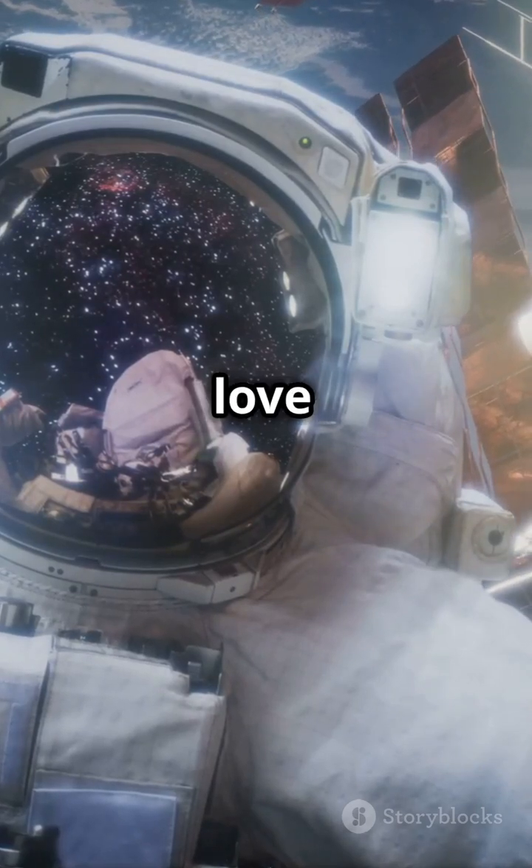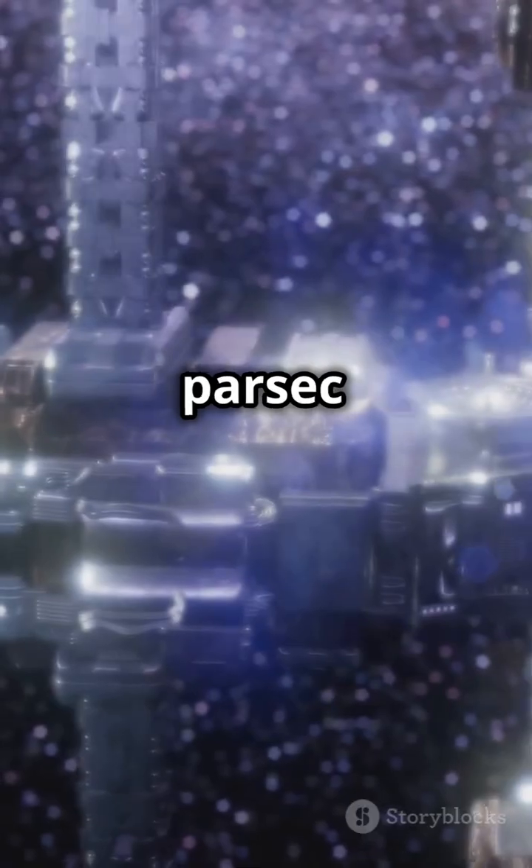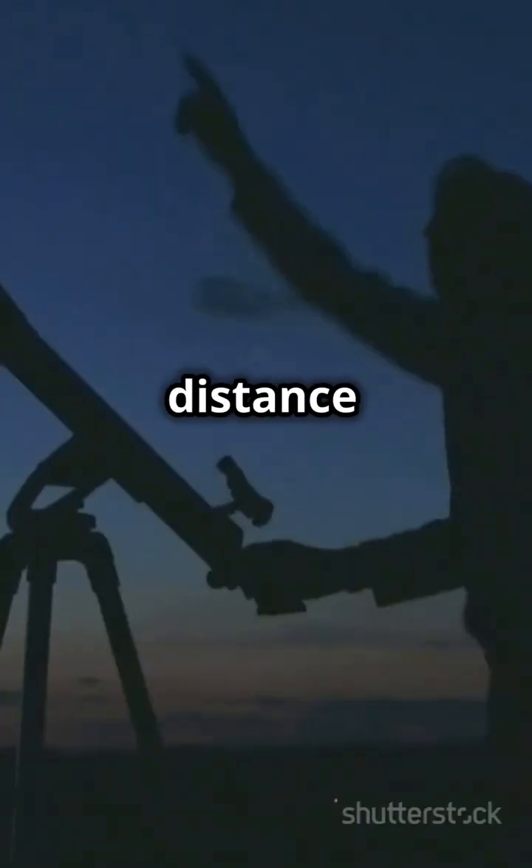If you don't like math but still love space, then buckle up. We're diving into parsecs today. A parsec is not some sci-fi jargon — it's an actual unit of distance used in astronomy.